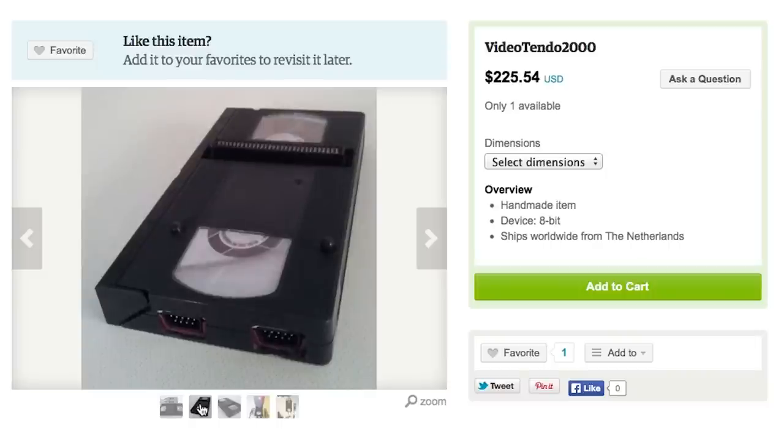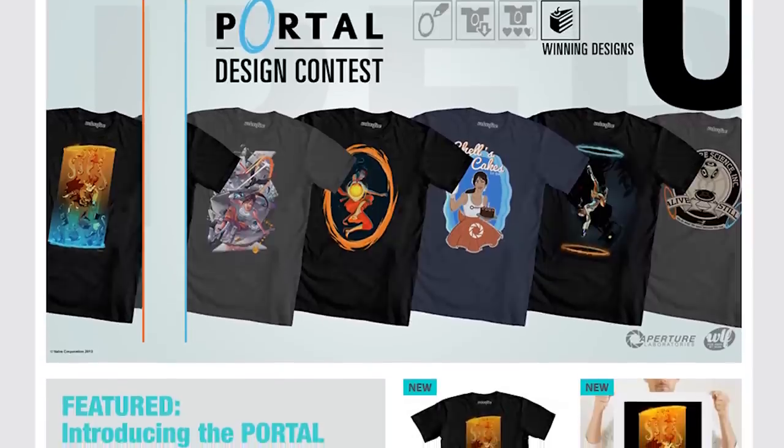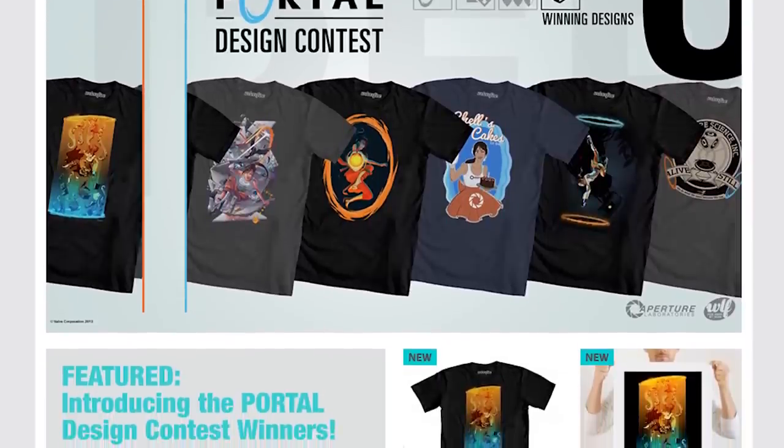The VHS console accepts Famicom, PAL, and NTSC cartridges. While rocking on that console, rock one of these epic Portal shirts from the We Love Fine design contest.